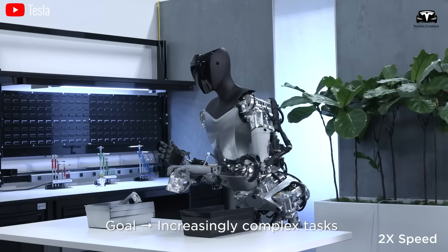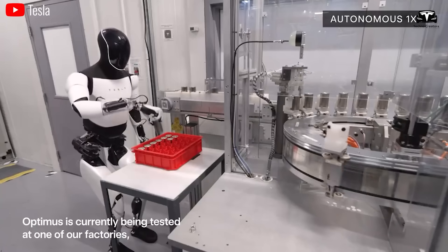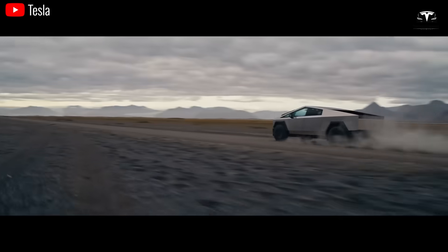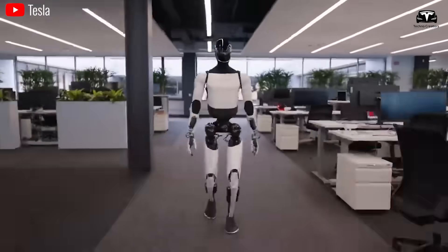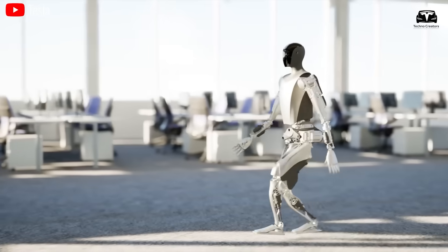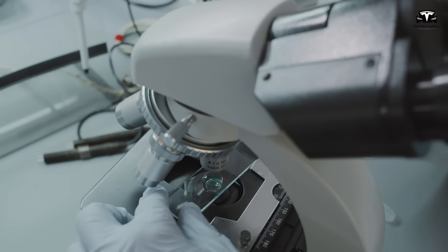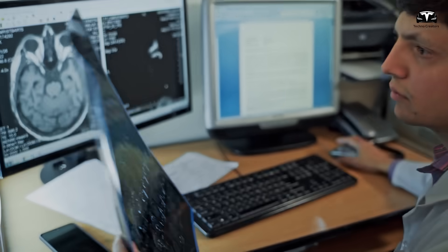With such lightning-fast processing power, this robot excels in tasks requiring split-second decision making, like autonomous driving and real-time object recognition. It would not be an exaggeration to say that Tesla Bot Optimus is pushing the boundaries of artificial intelligence and redefining what's achievable in robotics.